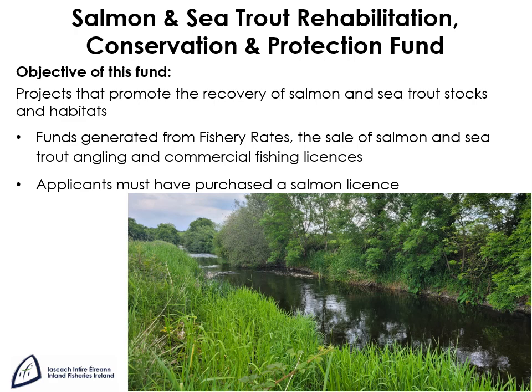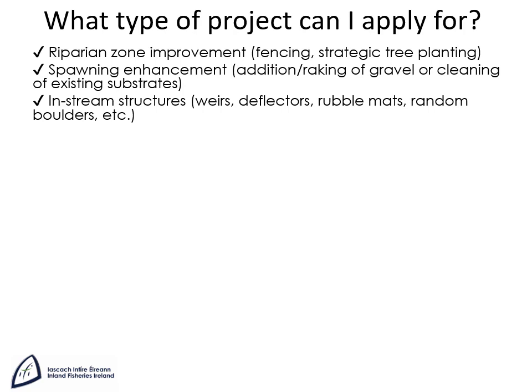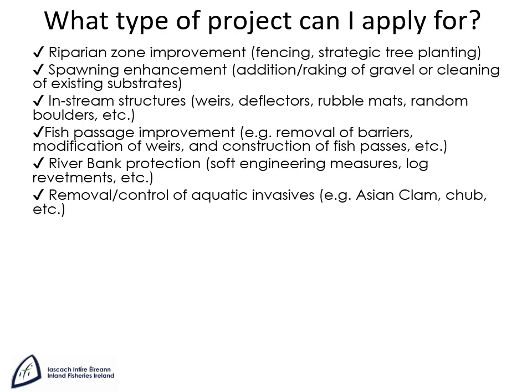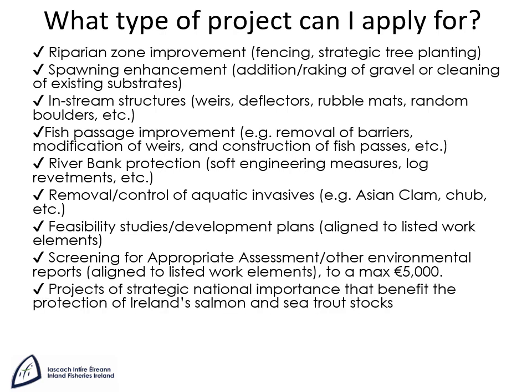No match funding is required. Eligible project types include riparian zone improvement, spawning enhancement, in-stream structures, fish passage improvement, and soft engineering riverbank protection works, as long as there is a clear fisheries need and they comply with best practice. This fund will not fund projects designed to protect fields or infrastructure, removal or control of aquatic species, feasibility studies, development plans, screening for appropriate assessment, or projects of strategic national importance.